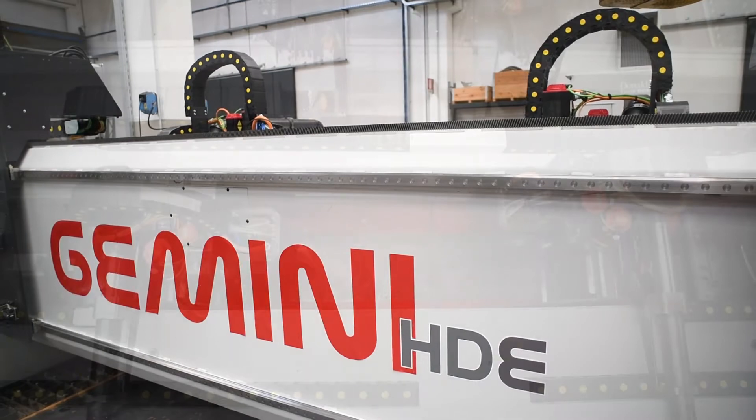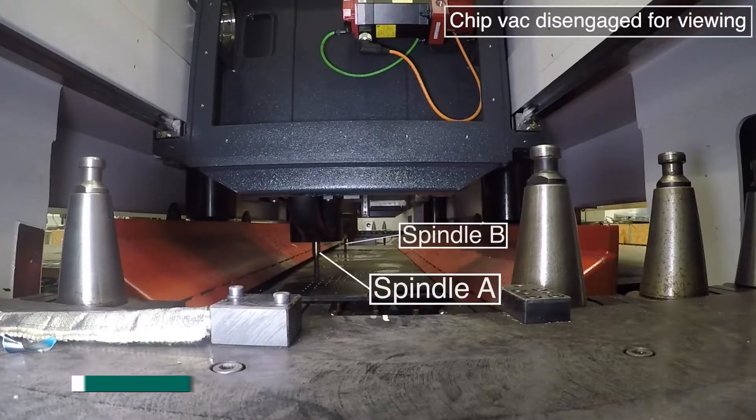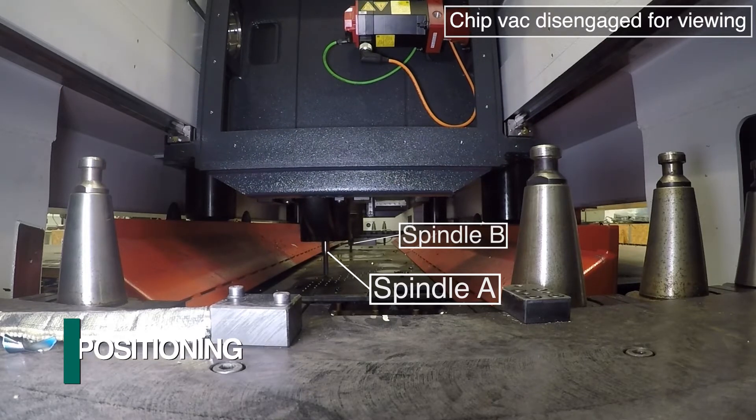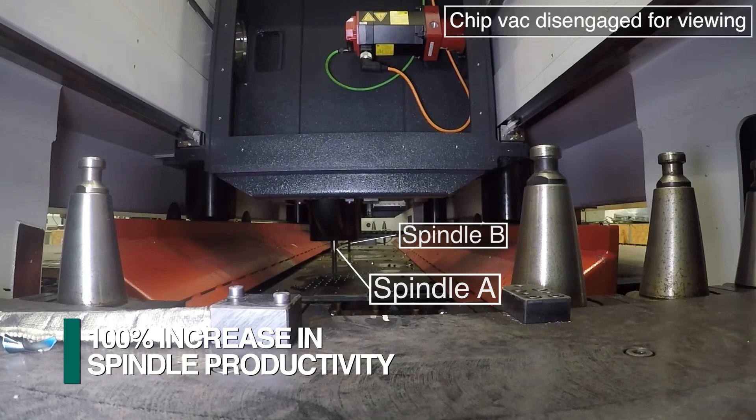The Gemini HDE can be configured with two totally independent spindles. Each spindle features its own sub-x axis so dissimilar parts can be processed simultaneously. This innovative design achieves the spindle productivity of two systems in the same footprint.